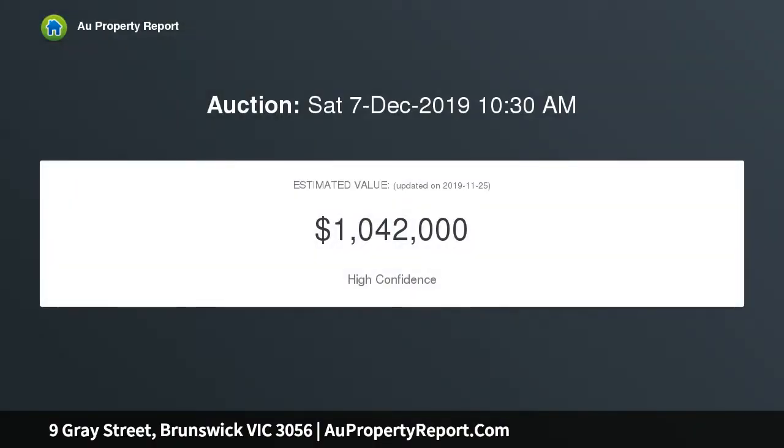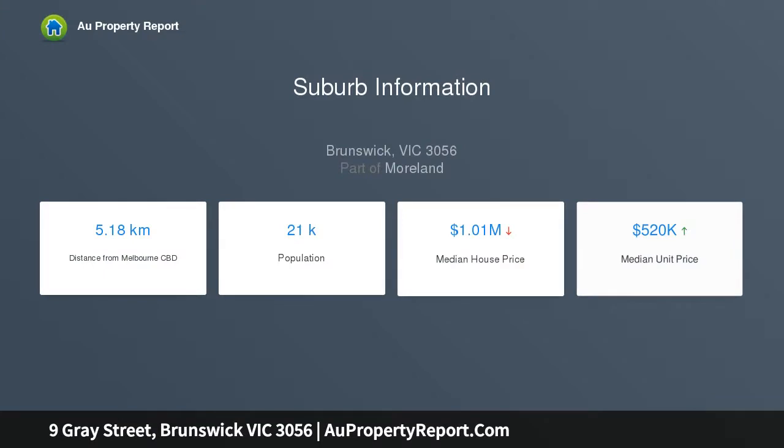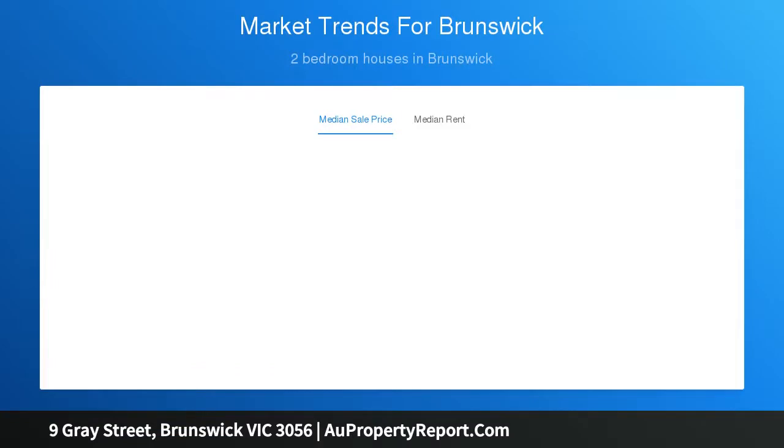Beyond the gorgeous facade, discover an impeccably presented interior comprising a side hallway accessing two large bedrooms, both with built-in robes, and a spacious central lounge. Add to this a neat bathroom and updated kitchen, meals area, along with ducted heating, high ceilings, new carpets and NBN connection, plus a deep backyard with large shed featuring a wood-fired pizza oven and direct access to the park.